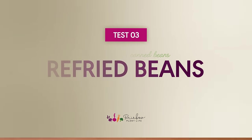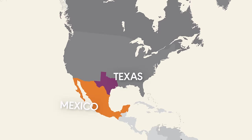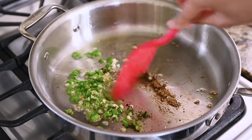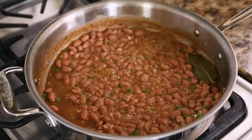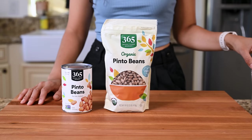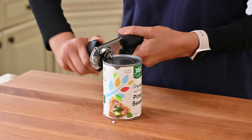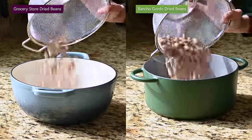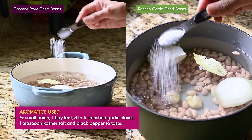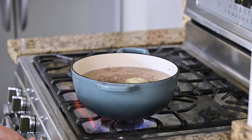Next up we're making refried beans — beans that have been cooked, mashed, and then reheated on the stove. It's a staple in Mexican and Tex-Mex cuisine. I'm using pinto beans and adding a fourth contender: canned refried beans, since those require no work whatsoever. The dried beans get the same overnight soak treatment as the chickpeas, but this time we're adding aromatics to the cooking water — half an onion, smashed garlic, bay leaf — which adds quite a bit of flavor for just two minutes of effort.